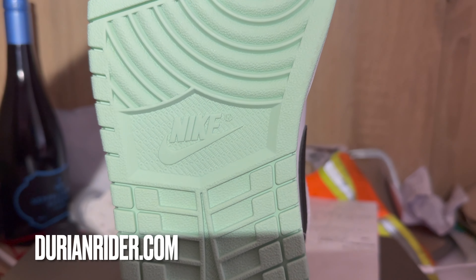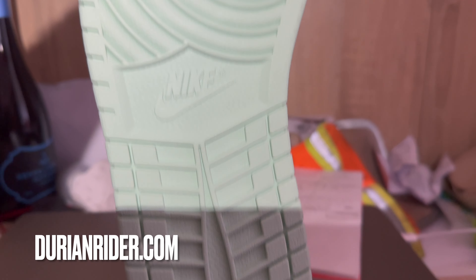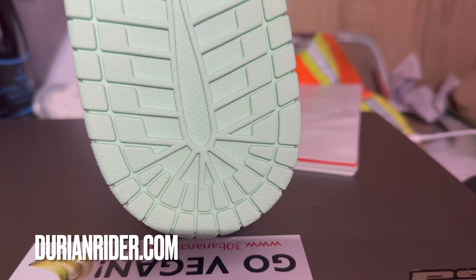Today we're unboxing the Jordan 1 Low SE. This is a DM1199100 SKU. Got these for about $75 Australian from the local Nike factory outlet.